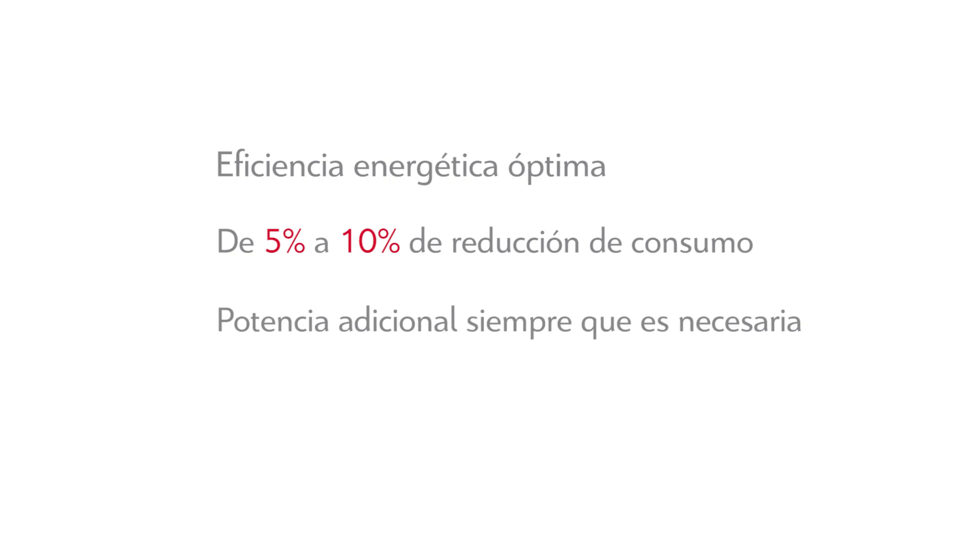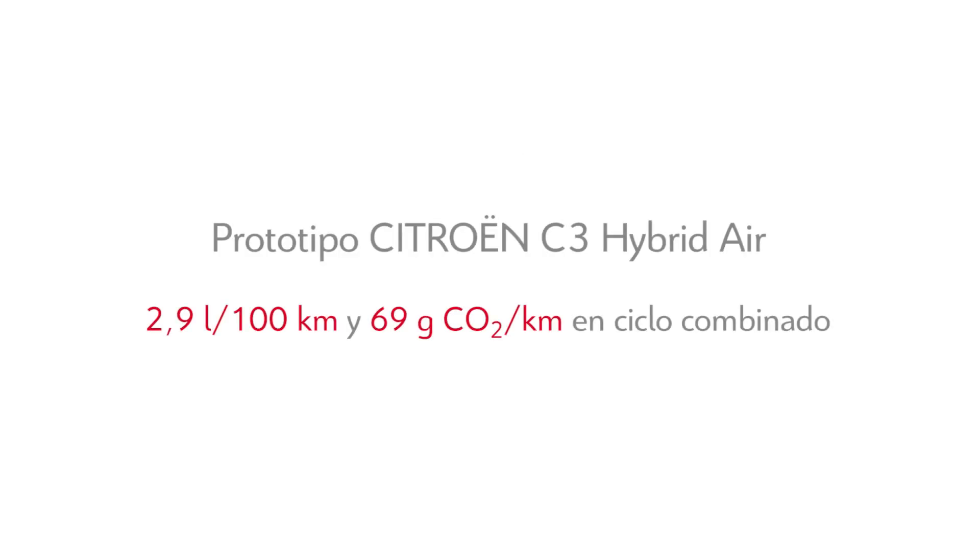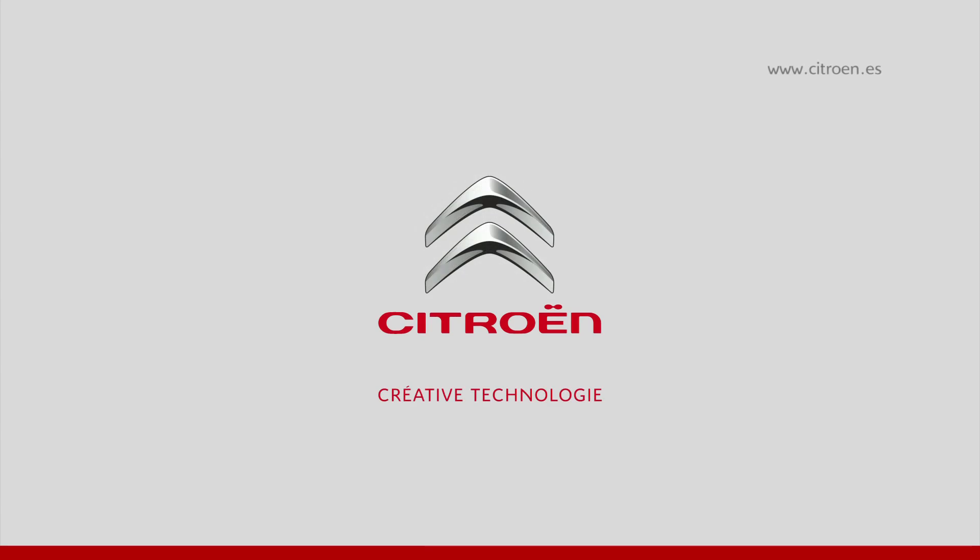Additional power is available whenever necessary through automatic motor management. The C3 and C3 Hybrid Air prototype achieves 2.9 liters per 100 km and 69 grams of CO2 per kilometer over the combined cycle.